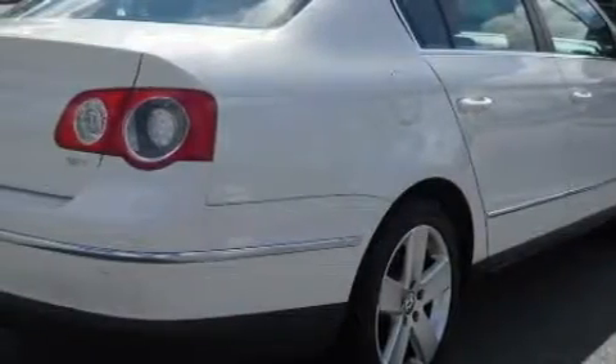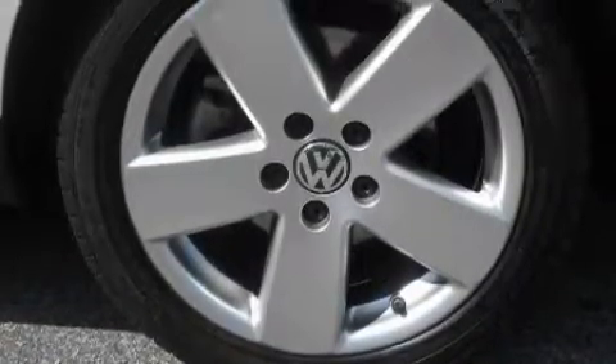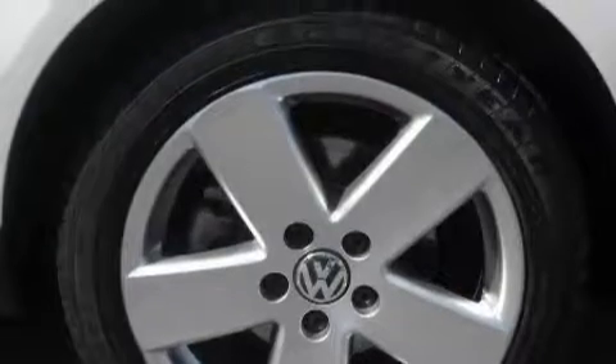Among the many superb features on this Volkswagen there are a sunroof with a sunshield, cruise control, satellite radio, a low-tire pressure indicator, a traction control system, and this vehicle has just over 35,000 miles.